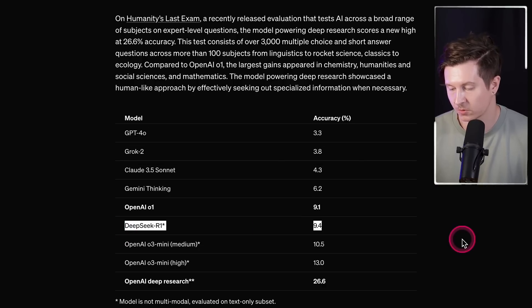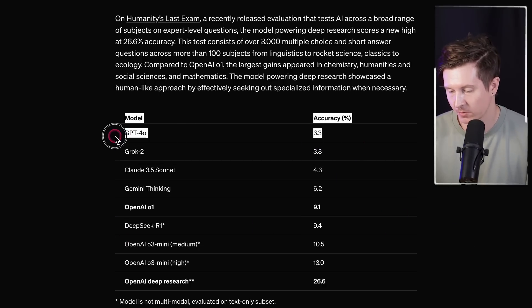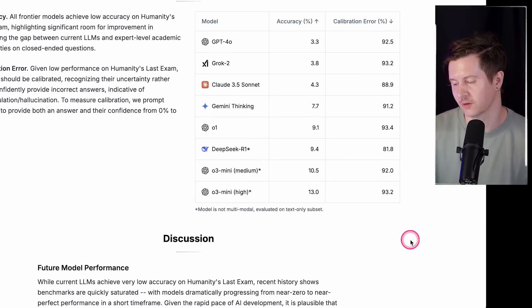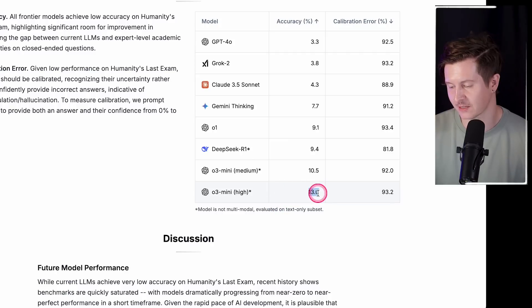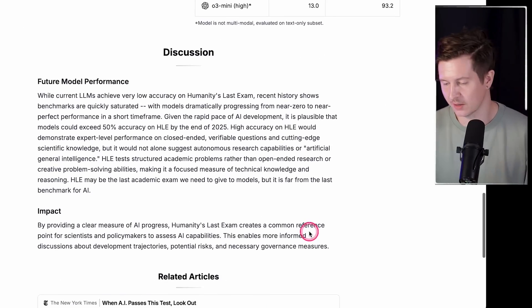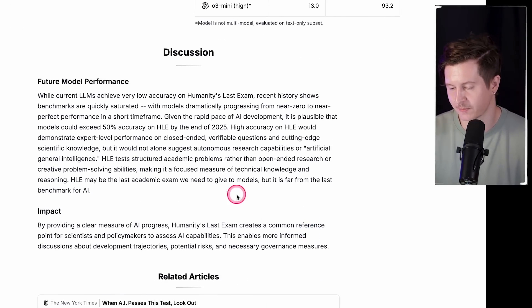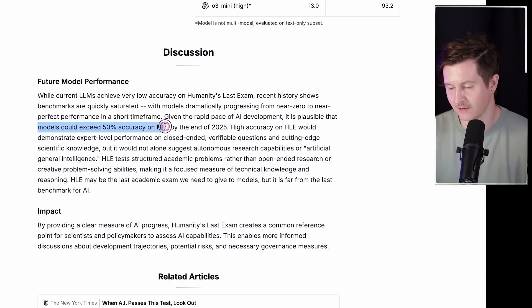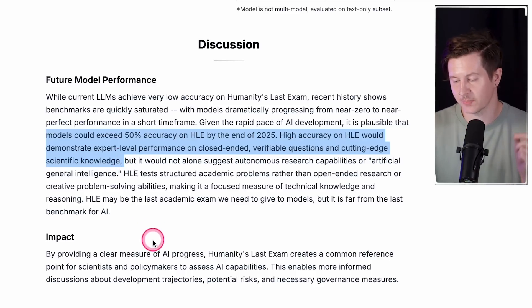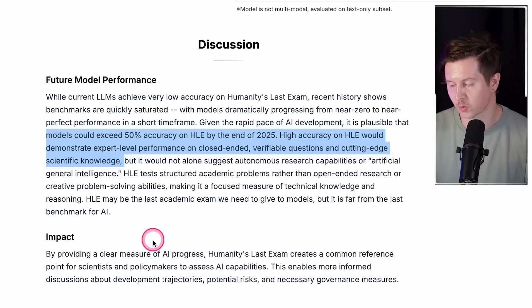The OpenAI deep research model achieves best-in-class scores, reaching 26.6% accuracy. DeepSeek R1 scores only 9.4% and GPT-4o is way back at just 3.3%. What's particularly interesting is that the previous top score on this benchmark was 13%, so jumping to 26% is an absolute revelation. The developers have speculated that models could exceed 50% accuracy on HLE by the end of 2025, which would demonstrate expert-level performance on closed-ended verifiable questions and cutting-edge scientific knowledge — though not alone suggesting artificial general intelligence.